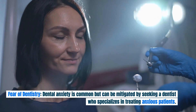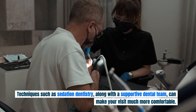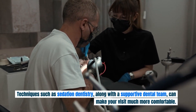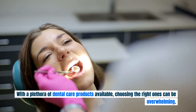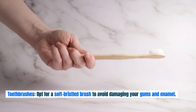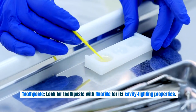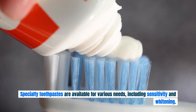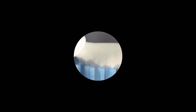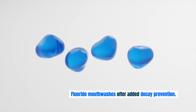Dental anxiety is common but can be mitigated by seeking a dentist who specializes in treating anxious patients. Techniques such as sedation dentistry, along with a supportive dental team, can make your visit much more comfortable. When navigating dental care products: opt for a soft-bristled brush to avoid damaging your gums and enamel, and consider electric toothbrushes for their efficiency in plaque removal. Look for toothpaste with fluoride for its cavity-fighting properties, and use an antibacterial mouthwash to help control plaque and prevent gum disease — fluoride mouthwashes offer added decay prevention.